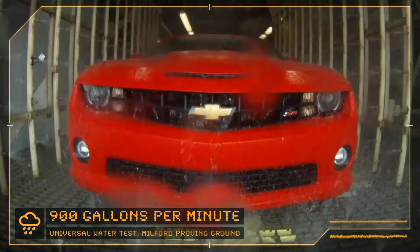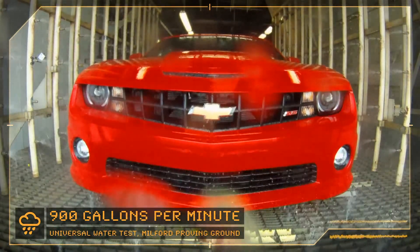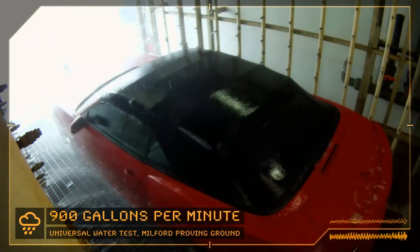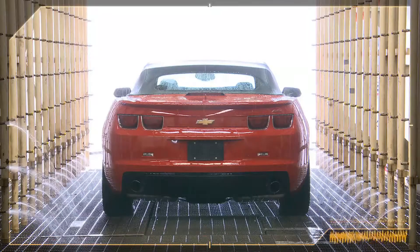Once they come off the final line, every vehicle is subjected to one minute of universal water test — just a deluge. We run this with people in the car, not only in the interior, but we've been known to crawl into the trunk. And we expect not a drop to enter the passenger compartment. Totally dry in here.